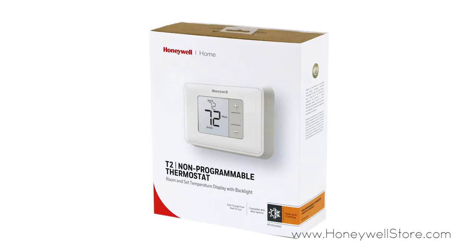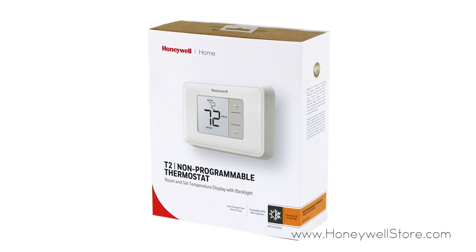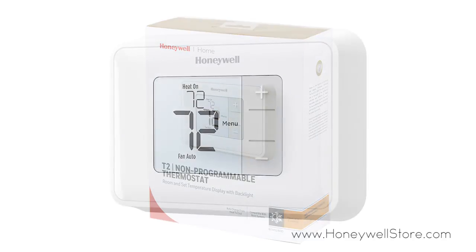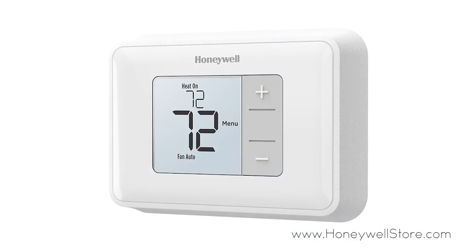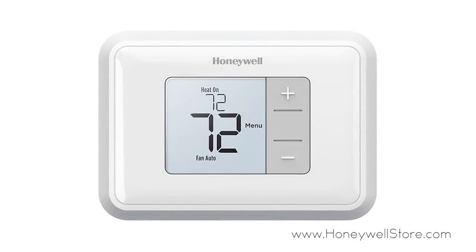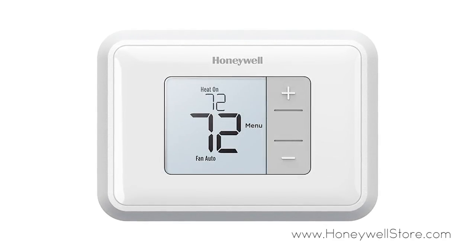The Honeywell Simple Display Non-Programmable Thermostat offers a straightforward experience with an easy-to-read display and basic buttons to keep operation simple. The backlit display shows the current room temperature and set point temperature simultaneously.